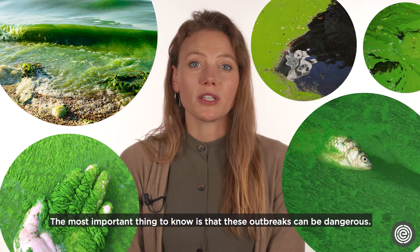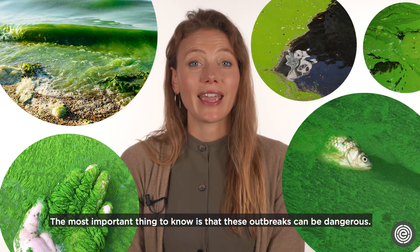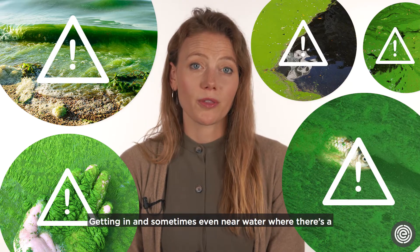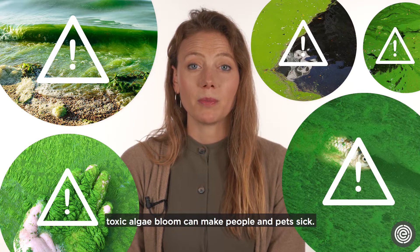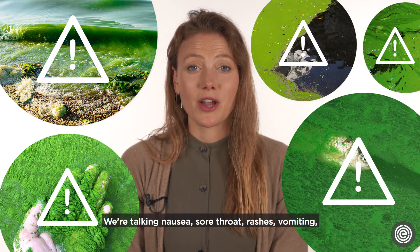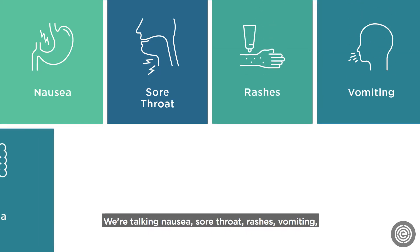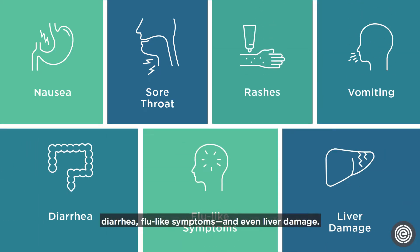The most important thing to know is that these outbreaks can be dangerous. Getting in and sometimes even near water where there's a toxic algae bloom can make people and pets sick — we're talking nausea, sore throat, rashes, vomiting, diarrhea, flu-like symptoms, and even liver damage.